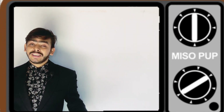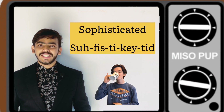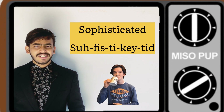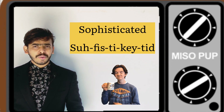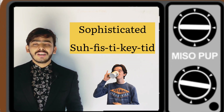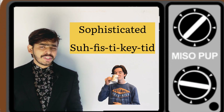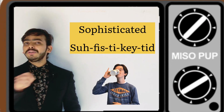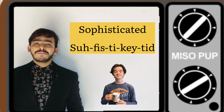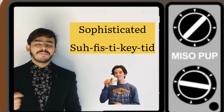The next word is S-O-P-H-I-S-T-I-C-A-T-E-D. Do you pronounce this word as 'sophisticated'? For example, 'You look so sophisticated today.' Like when I wear any blazer, I look sophisticated. Should I say 'sophisticated'? No. This word needs to be pronounced as 'sophisticated.' Hope you get it.